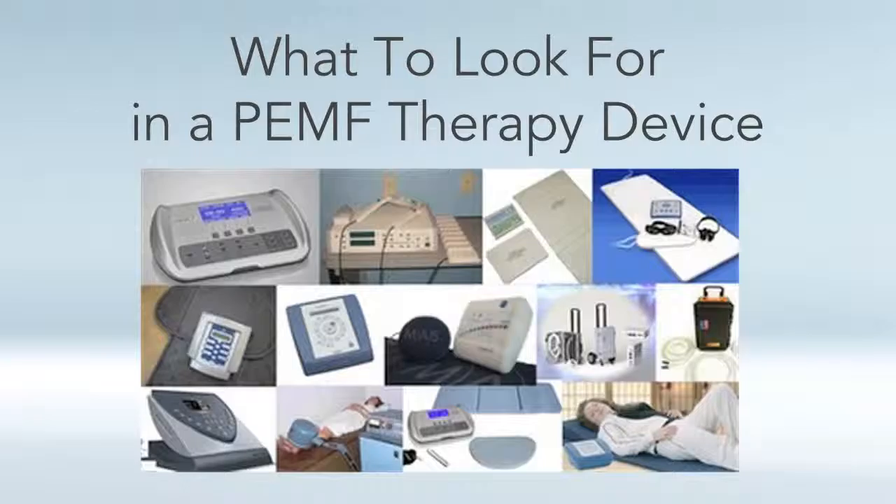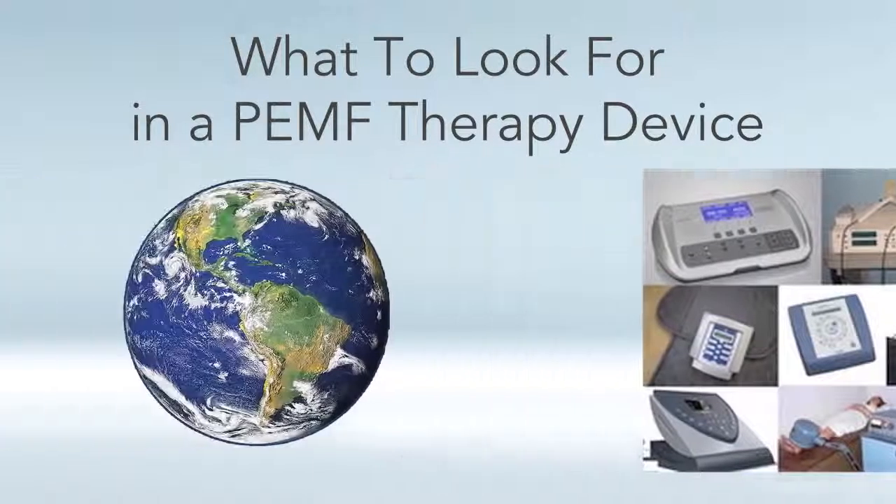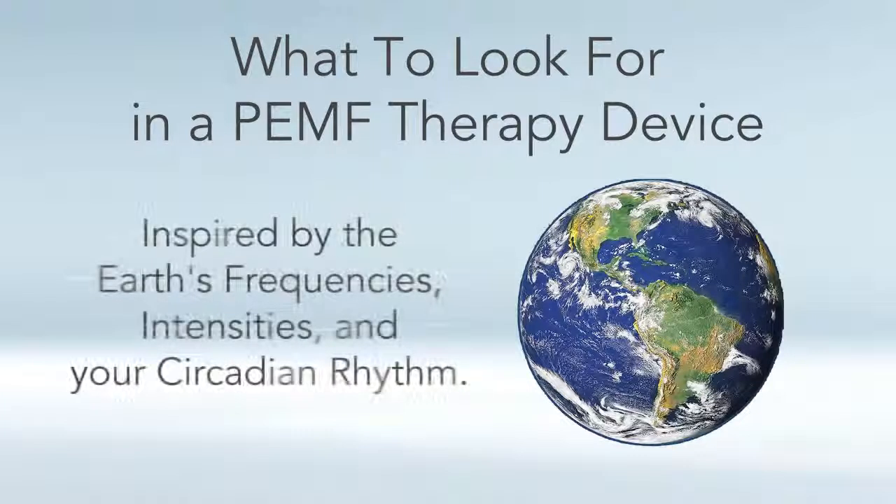When you're looking and shopping for a PEMF therapy device, in my book I appeal to looking for an earth-inspired PEMF device, which means a PEMF therapy machine that is inspired by the earth's frequencies and intensities, and also is going to go along with the circadian rhythms of your body.